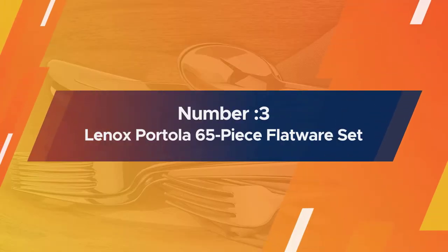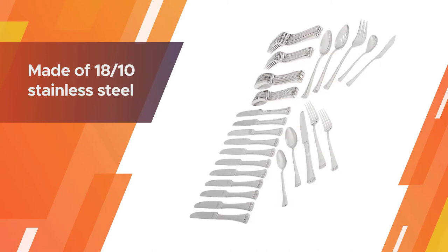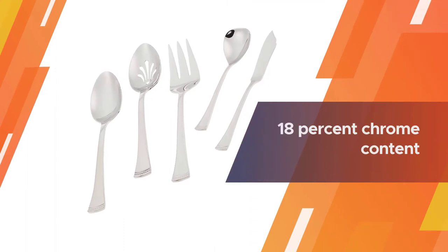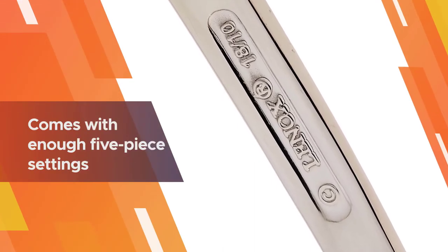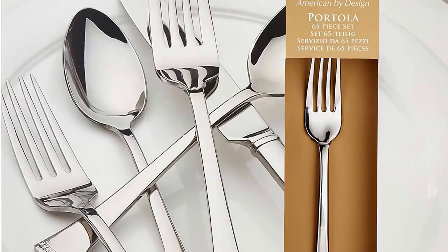Number three: Lennox Portola 65-piece flatware set. This Lennox flatware set is made of 18/10 stainless steel, which means it has an 18 percent chrome content and a 10 percent nickel content. Nickel is what keeps stainless steel shiny meal after meal and dishwasher run after dishwasher run. The set comes with enough five-piece settings for 12 people.